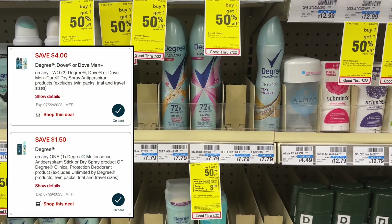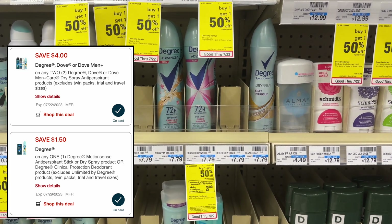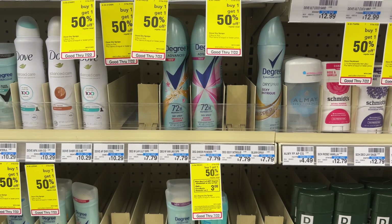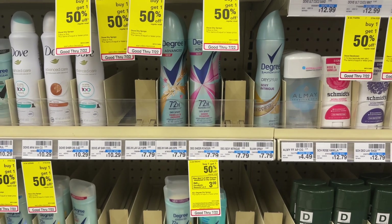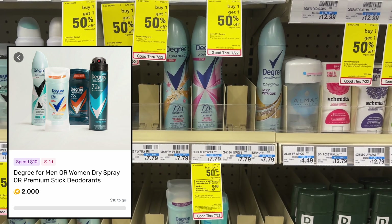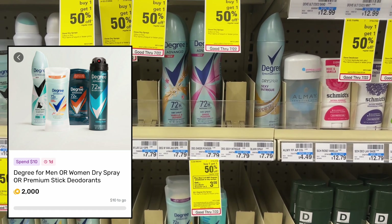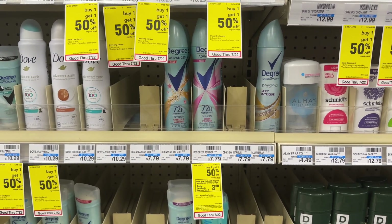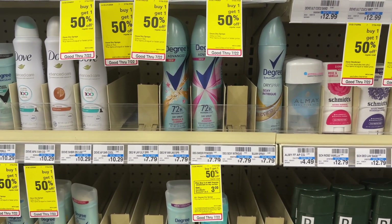I also have a $1.50 off one Degree digital coupon clipped, so we have three total. At the register, if the $4 off two and the $2.50 off one come off, I should be left to pay $5.18, but I'll earn back my $3 extra buck. I can also submit to Fetch Rewards for 2,000 points back — approximately $2 back when you spend $10 on Degree products. If I get that $2 from Fetch Rewards as well, my final cost would be just 18 cents for the two Degree dry sprays.